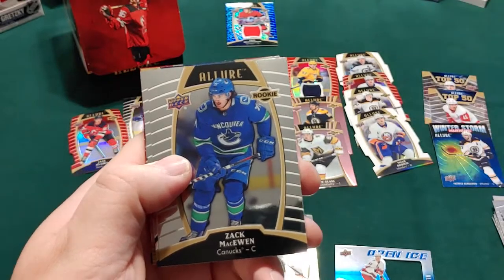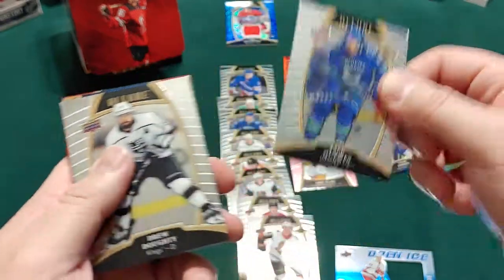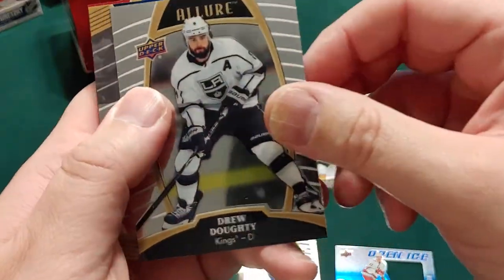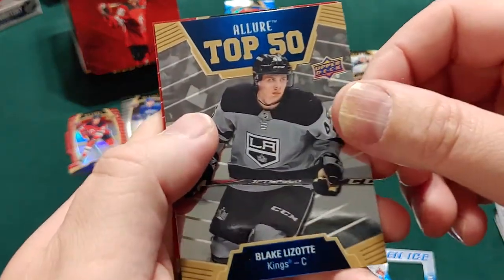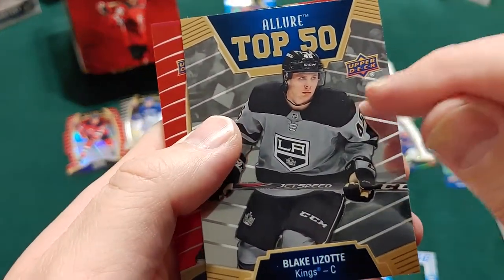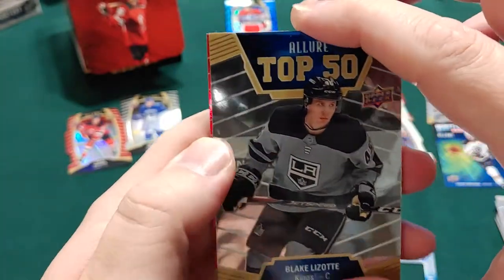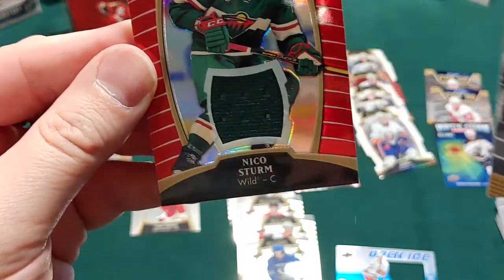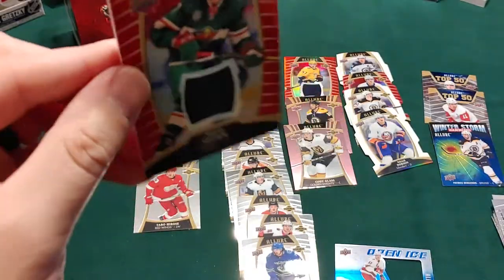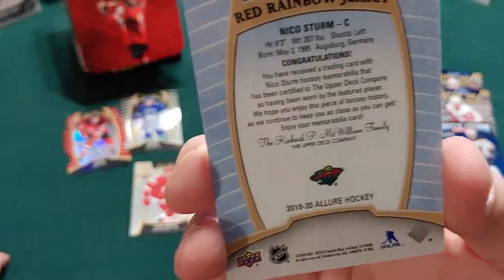Final pack: Vasilevsky, Stanley Cup champion, Zach McEwen rookie, Drew Doughty regular card, Blake Lizotte Top 50 - I've pulled so many of him in group breaks over the last few months. And the final card is a thick rookie jersey card of Nico Sturm - not numbered though.